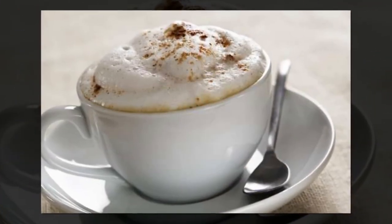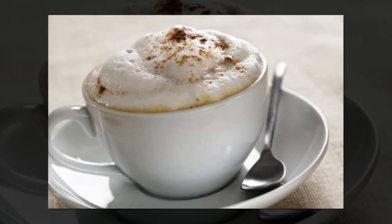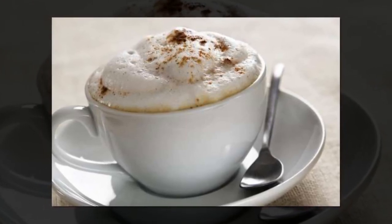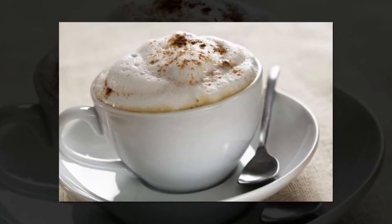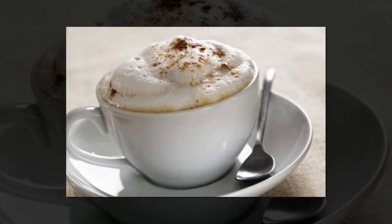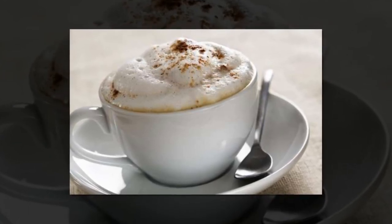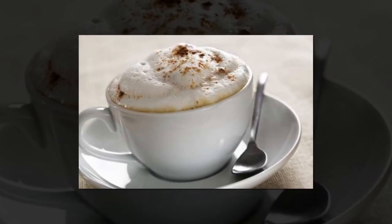Froth up milk with a glass jar. Love frothy coffee but can't afford a fancy espresso maker? No problem. Ree's handy suggestion will have you putting foam on your morning drink in no time — just pour warm milk into a glass jar and shake. Just be sure the lid is on very tight.